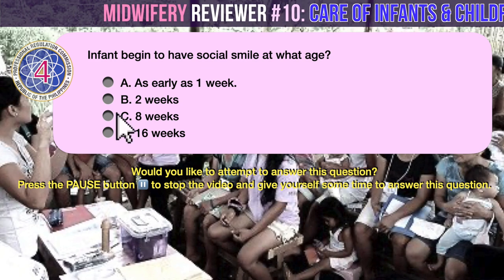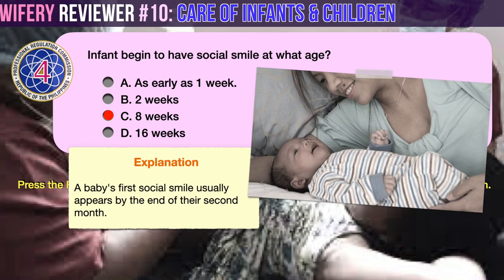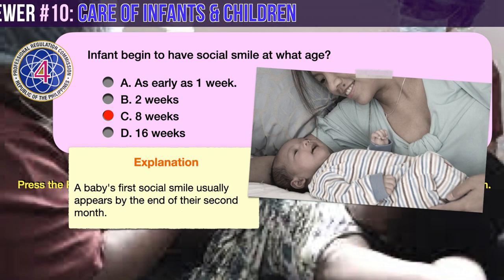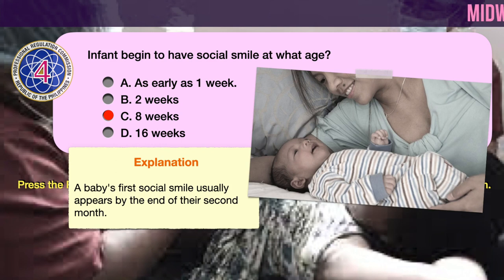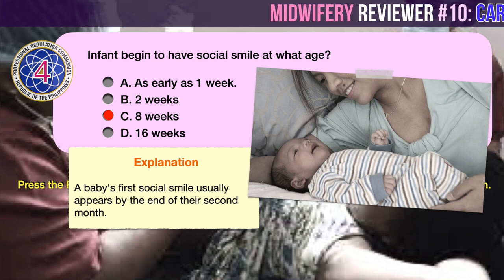The correct answer is C: 8 weeks. A baby's first social smile usually appears by the end of their second month. That's one reason why pediatricians, midwives, nurses, and health workers always take great pleasure in seeing babies and their parents at the two-month-old checkup.